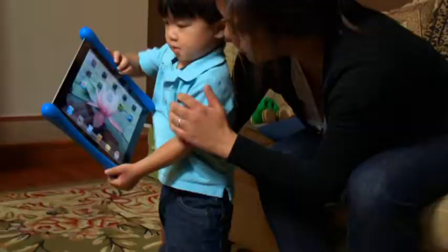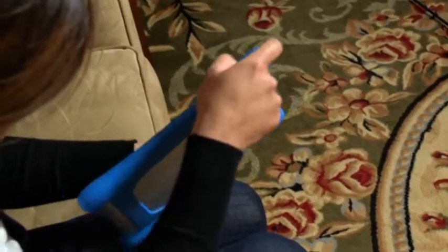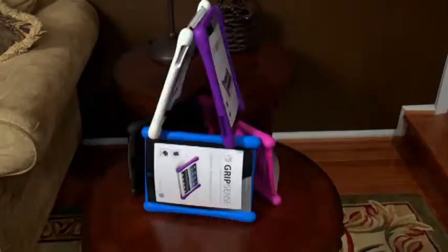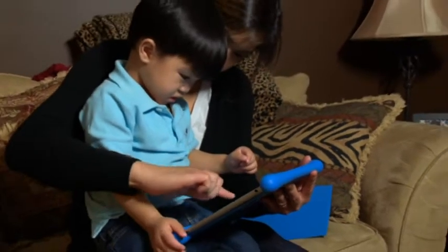GripSense protects the iPad from drops of up to five feet. Like the name implies, it also provides an ergonomic grip, and it comes in an array of cool neon colors. For 50 to 70 bucks, buy a stack of prevention for the whole family.